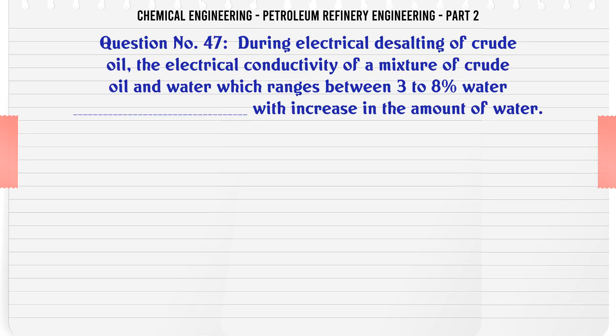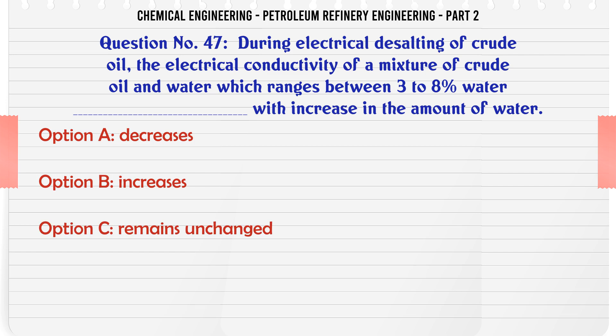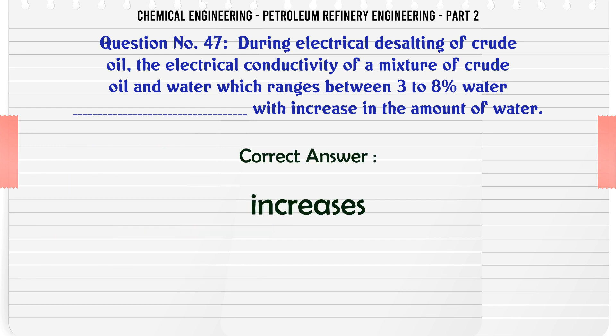During electrical desalting of crude oil, electrical conductivity of a mixture of crude oil and water (ranging between 3 to 8% water) with increase in the amount of water: A. Decreases. B. Increases. C. Remains unchanged. D. Decreases linearly. The correct answer is: B. Increases.